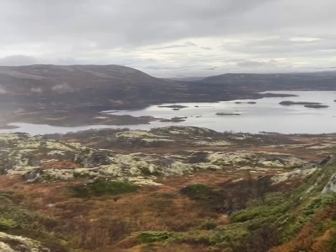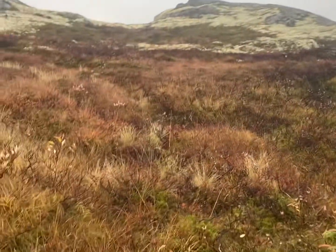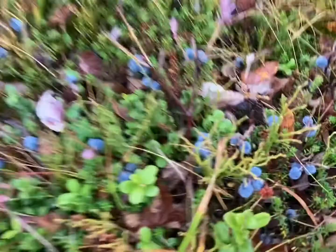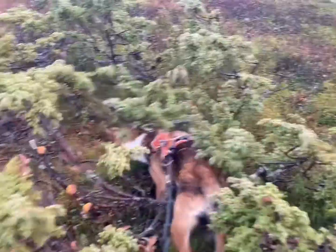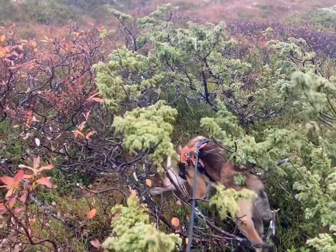It's very beautiful up here. Now we are over the tree level, so there are no trees here — kind of moisture. And we still find berries everywhere. Skipper is also eating some berries, but mostly hunting mice.